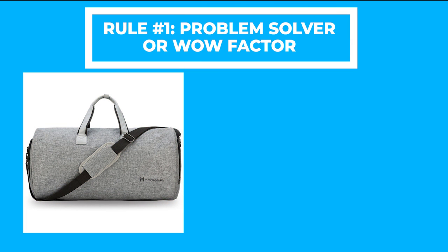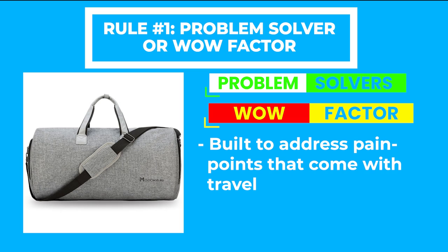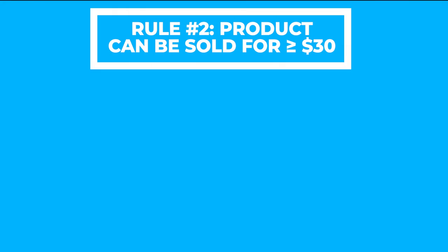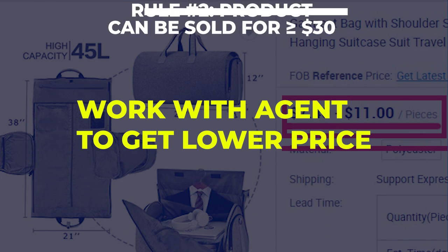For the first rule, I think this product will fall into both the problem solving and wow factor categories. If you've ever traveled, you know how annoying it can be when you're trying to find something in your bag but are unable to do so — this travel pack is built specifically with those problems in mind. In regards to the wow factor, I think this product can have a synthesized wow factor with a great video showing off the functionality and utility of the bag. For the second rule, this product costs $37 on AliExpress, although I suspect it's extremely overpriced; if you look at Alibaba, you can find it for around $11, so the price can likely come down a lot if you work with an agent.